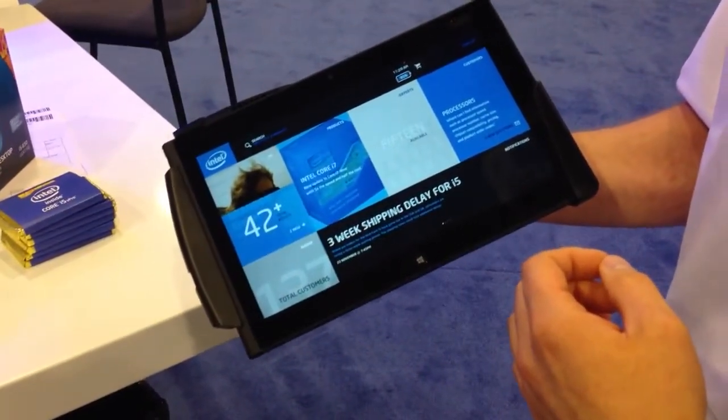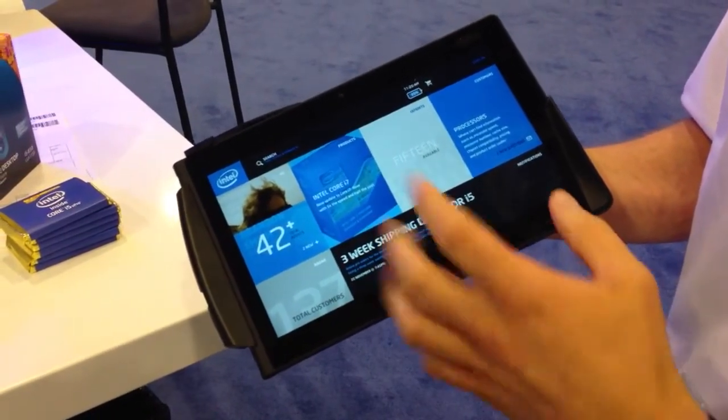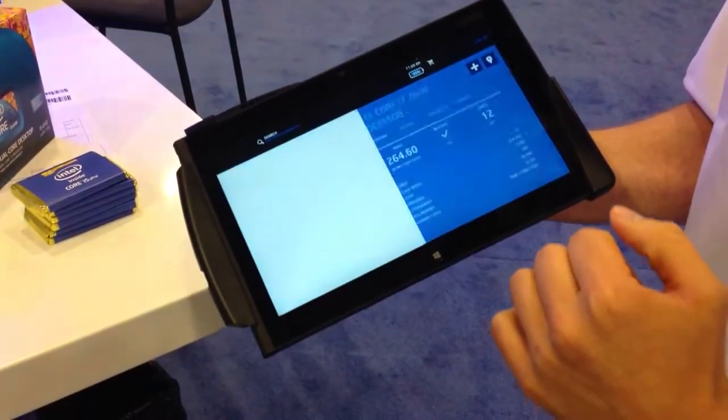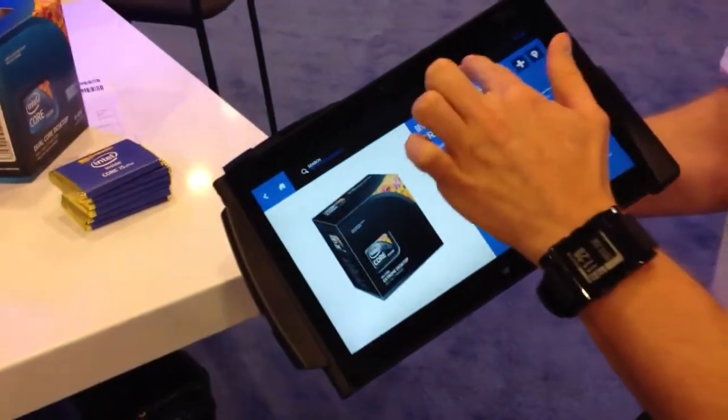Right now it's going through and it's going to find the product for us and bring it up. As soon as it does that, I'll be able to add it to the shopping cart here. There we go — add it to the shopping cart. It's been added. I'll go to the checkout.